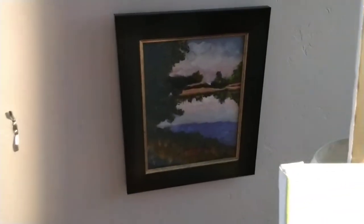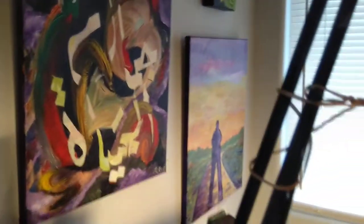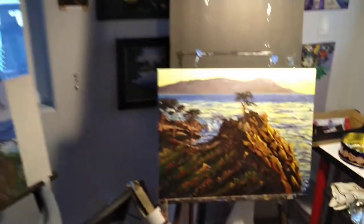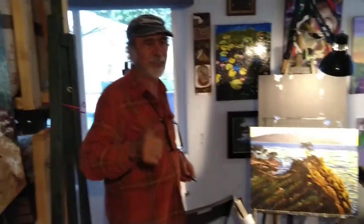This one is a favorite of mine but it's hard to see over there. There are so many pieces around here. I hope you all enjoyed watching it, and thanks, Dad, for giving us a tour. It was great. Bye bye.